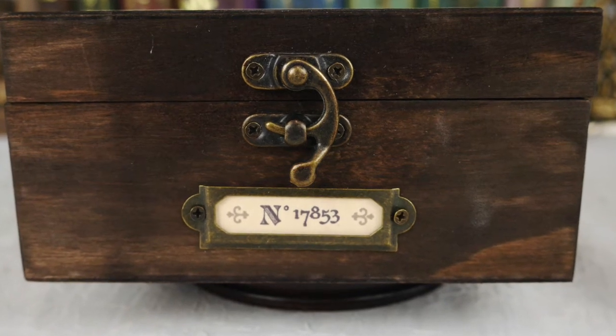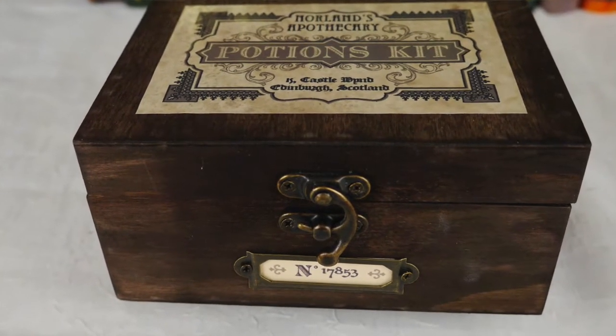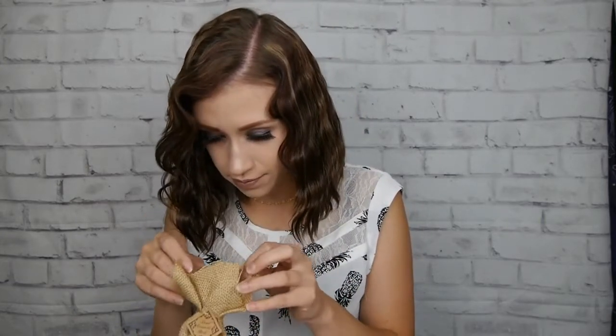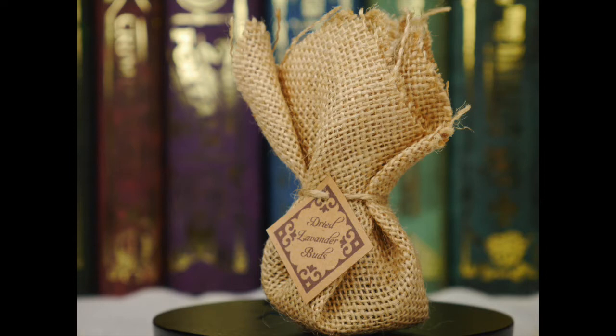We've got another box wrapped up in this cardboard paper. Oh my gosh, look at this wooden box! It says North 7853, and then on the top it says Northern Apothecary Potion Kit, Castle Wand, Edinburgh, Scotland. This box is so cute — look at all the goodies inside. We've got Northern Apothecary, and then it tells us all what's in the kit. I want to pull the little dry lavender buds — oh, this smells so good! I think there's actually lavender buds in here. That is really cute.